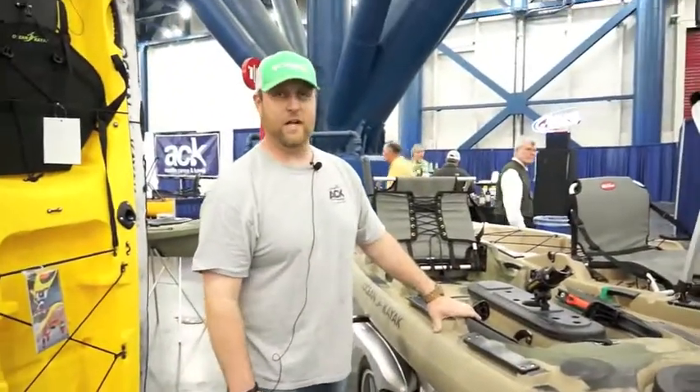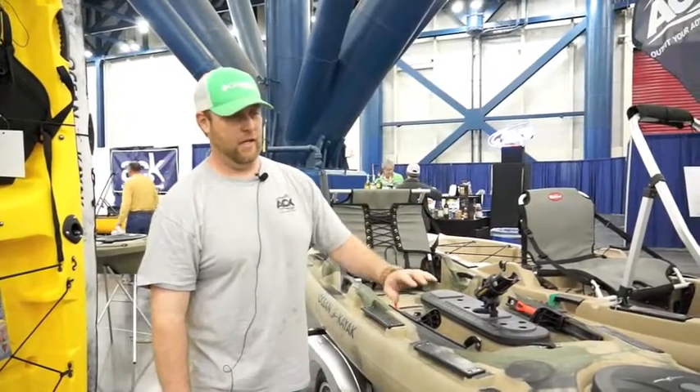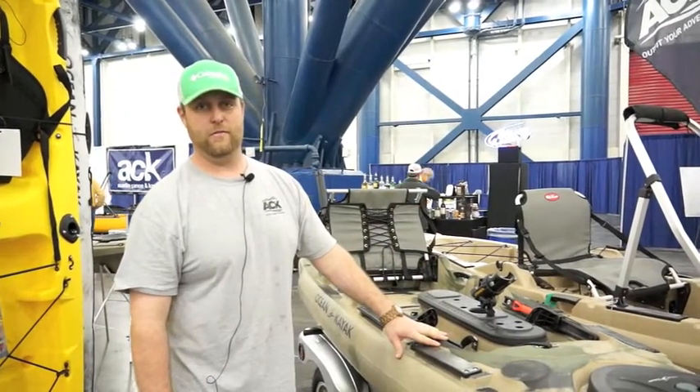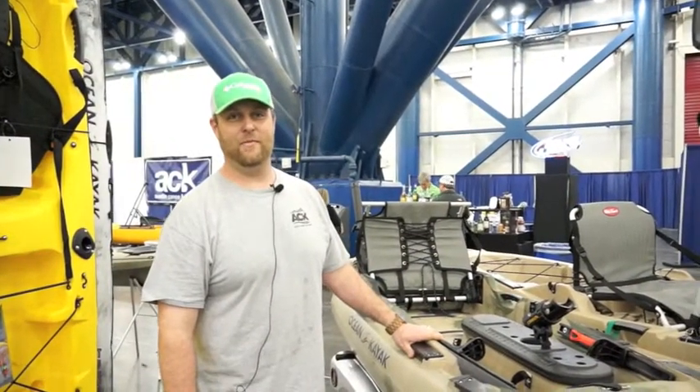It's probably like the sister kayak to the Old Town Predator — same concept, two-position seating. Has a little bit of rocker. Good kayak for offshore fishing and inshore fishing. Good stable platform. For information on kayaks like this, go to ack.com and you can check them out.